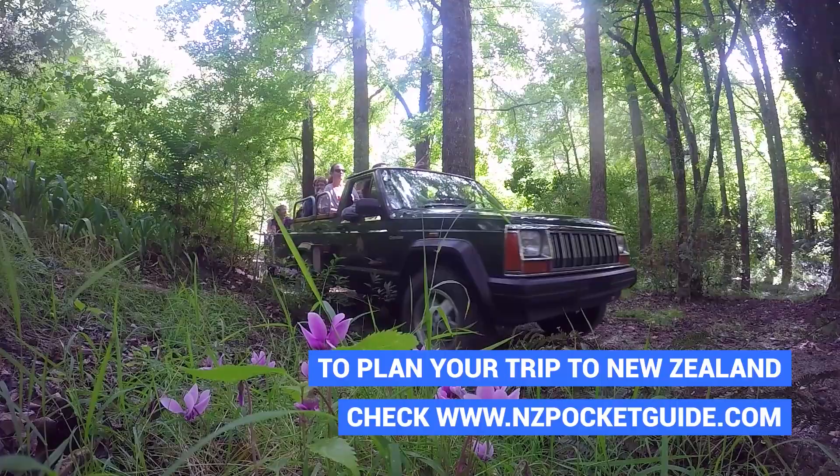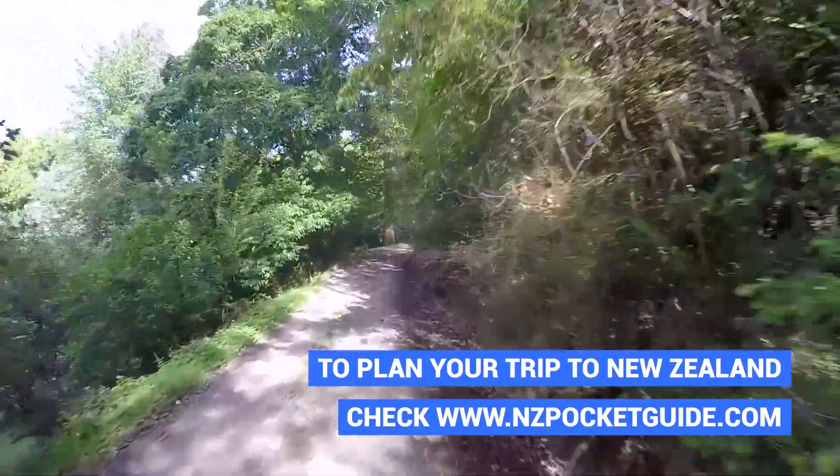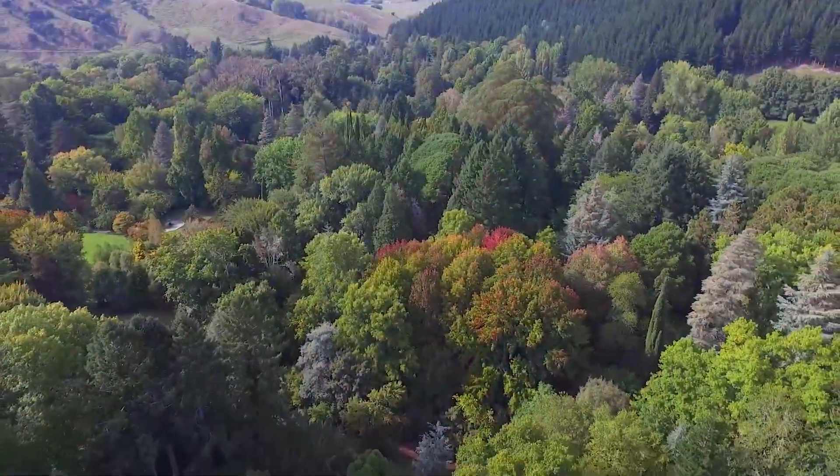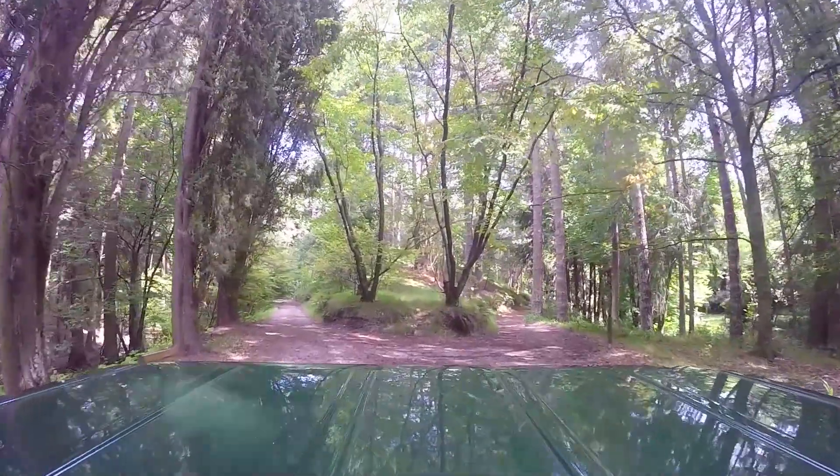Dan is going to be our tour guide for this curator tour and he has a really good setup. He has a microphone that speaks onto speakers so everybody in the whole truck can hear him very well, and the tour starts with a little bit of history about the arboretum.